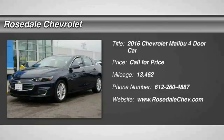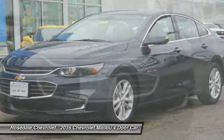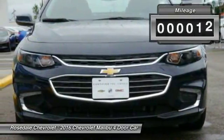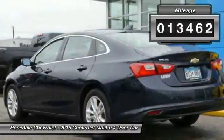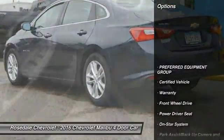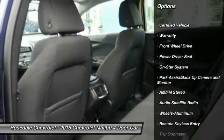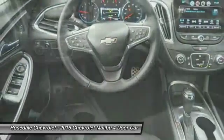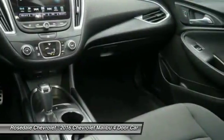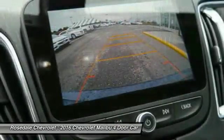The 2016 Chevy Malibu — a combination of performance and fuel economy. The Malibu is a great commuting car. This vehicle has less than 15,000 miles. Features include traction control, power steering, aluminum wheels, cruise control, AM/FM stereo radio, center armrest, rear defrost, and front-wheel drive. Come take a test drive today.